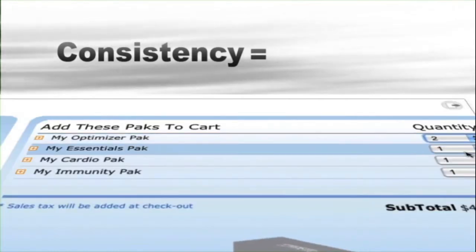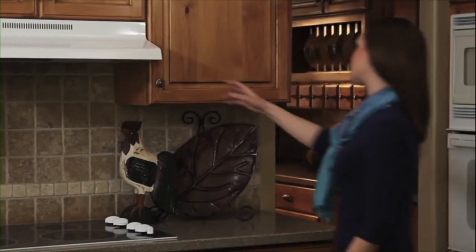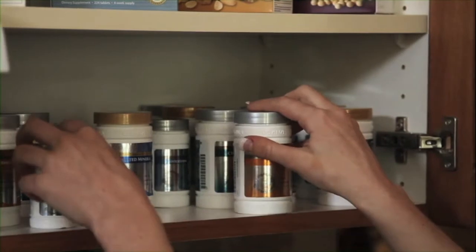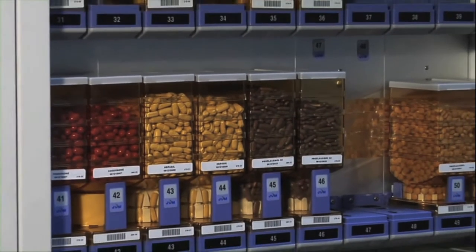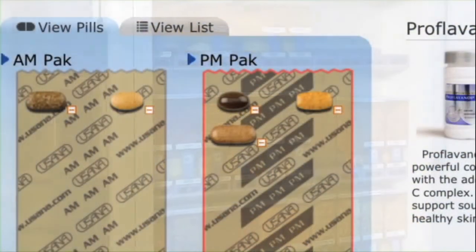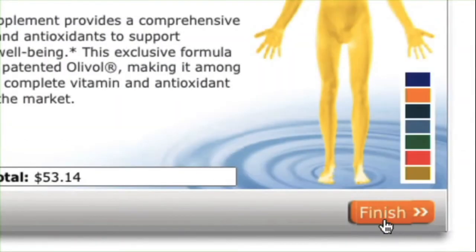In addition, My Health Pack can have a dramatic impact on your business. Consistent product consumption and reorders within your organization means increased volume. When customers have a variety of product bottles to deal with every day, products are often left on the shelf for months and not reordered. But My Health Pack consolidates product orders, making taking the products and renewing your own and your customers' supply easy, bringing more product orders and commissions into your organization.